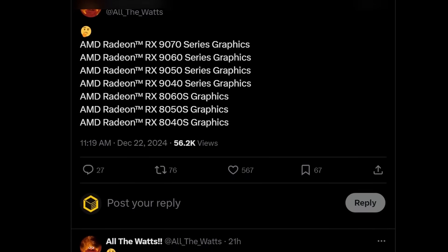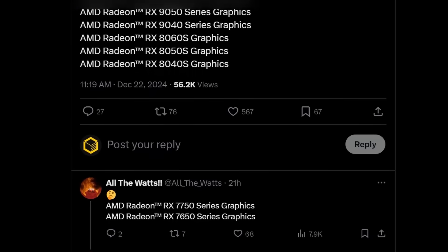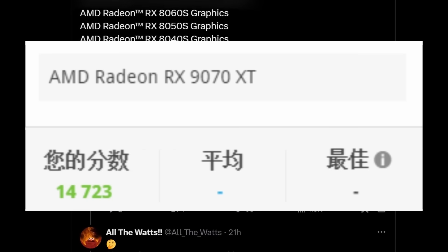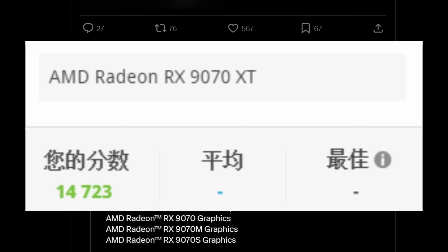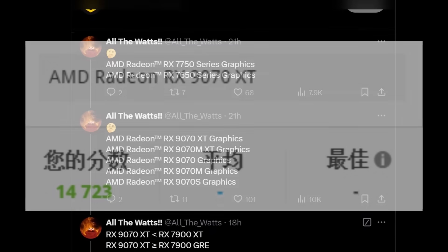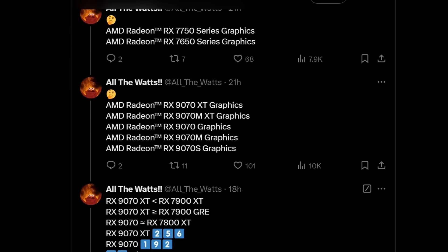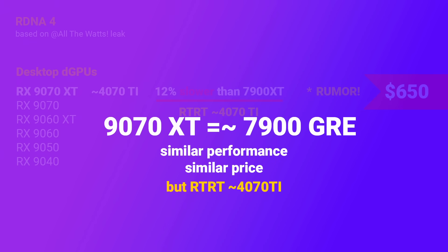A day after All the Watts leaked this info, he or she also shared a Port Royal score giving us an idea of raytracing performance on the 9070 XT. The 9070 XT gets 14,723 points in Port Royal, which is about 19% faster than the 7900 GRE. So it's not 300% faster in raytracing than the current gen — rather 19%, which puts the 9070 XT roughly on par with Nvidia's 4070 Ti in raytracing. One way to look at this GPU is that AMD is selling you the same 7900 GRE for the same price, but with the raytracing aspect fixed.